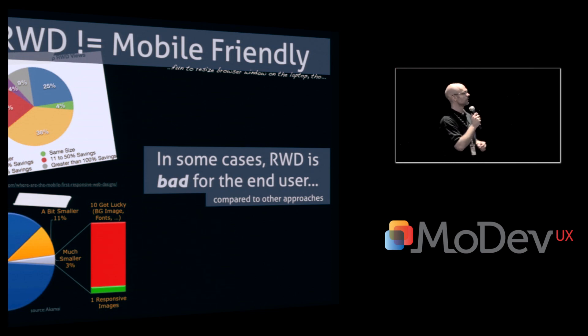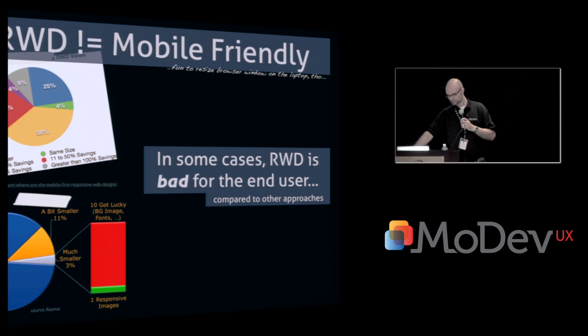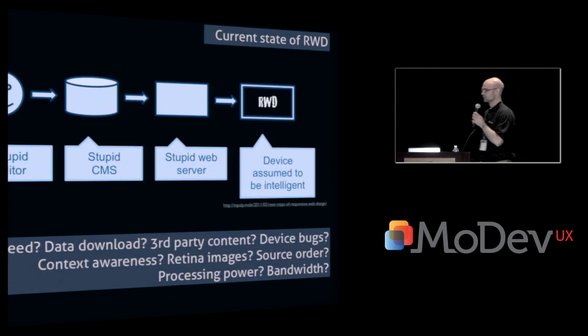These graphs show that responsively designed websites are, in some cases, even larger on mobile devices than they are on desktop devices. You're downloading more data to mobile devices than on a desktop device, and that's not good because of bandwidth constraints on mobile. So in some cases, responsive web design is actually bad for the end user and bad for the user experience. Responsive web design is not the silver bullet for mobile websites.